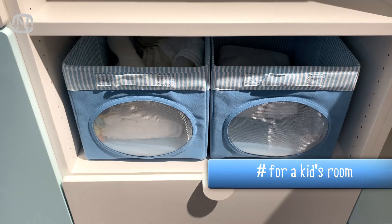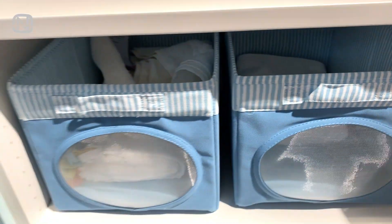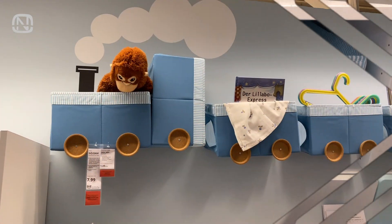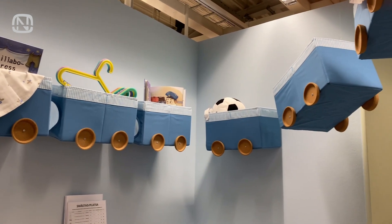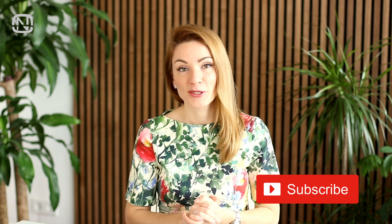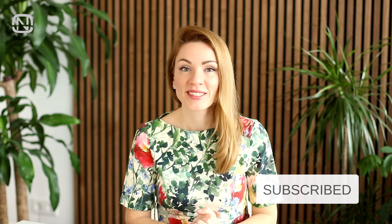Since the topic of this video is creative home hacks, I will show you this trick with clothes organizers. You can make little trains for a child's room out of boxes like this — for wheels, you can screw quarter casters to the boxes. What idea from today's video did you like the most? If you liked this video, please hit the like button. Please subscribe to my channel if you're new. See you next week, bye!